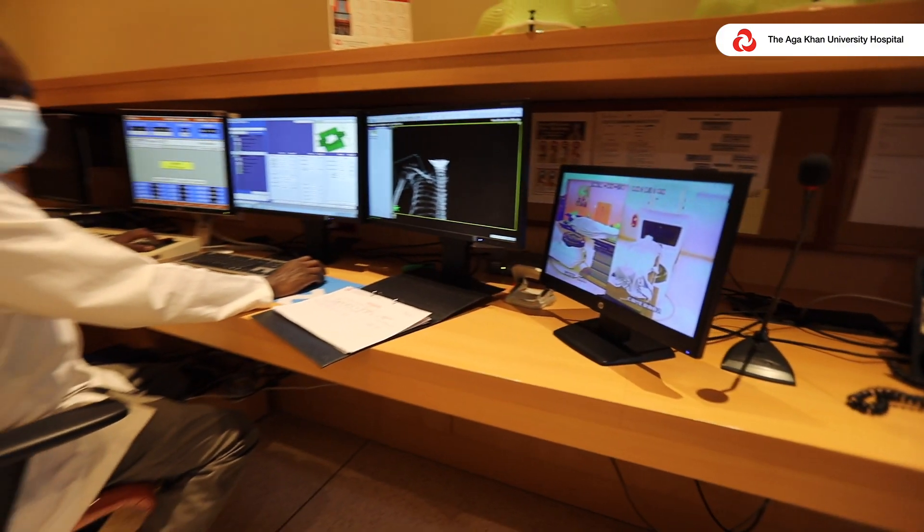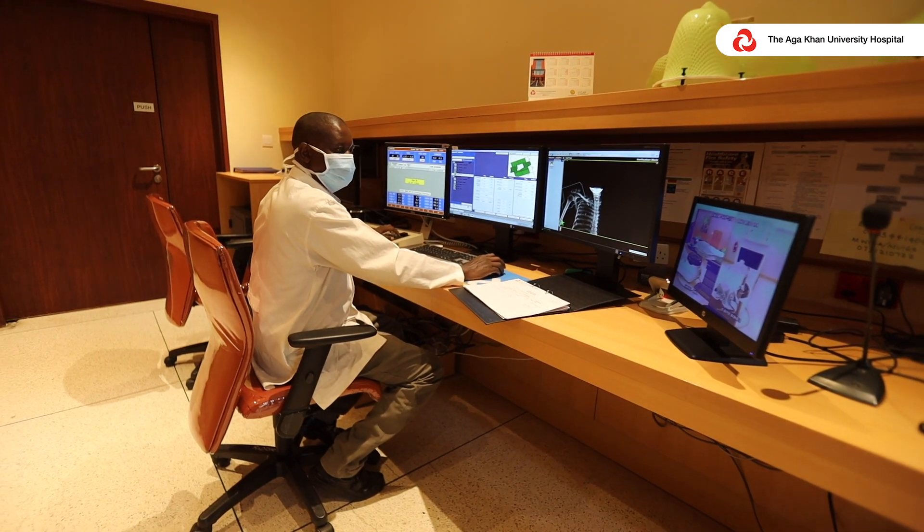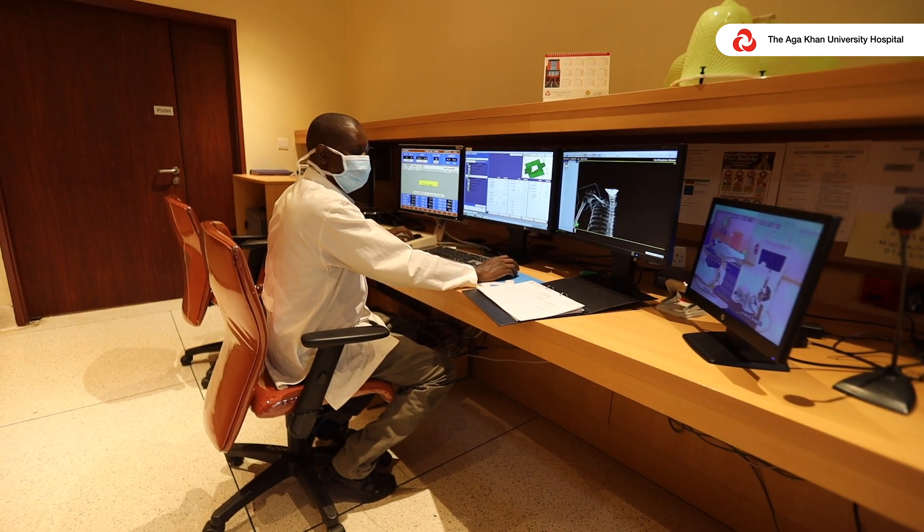We also have trained technologists who undergo refresher courses, so we ensure that they have the requisite training required to perform the right scans. The doctors who report also receive adequate training — we ensure they get refresher courses and are trained in radiation safety and other aspects required for their work.